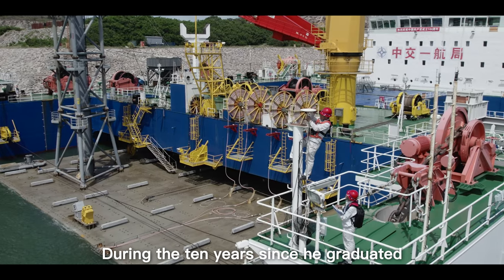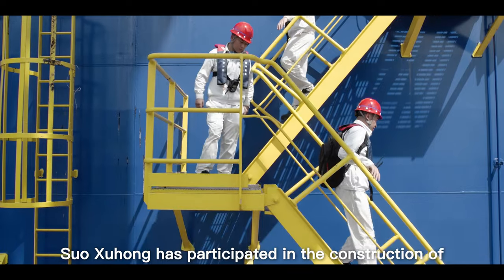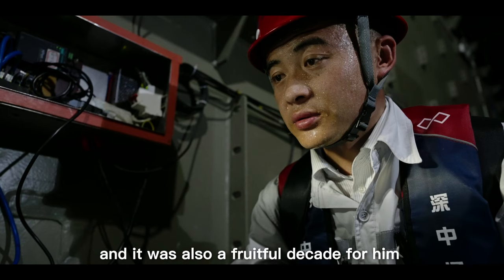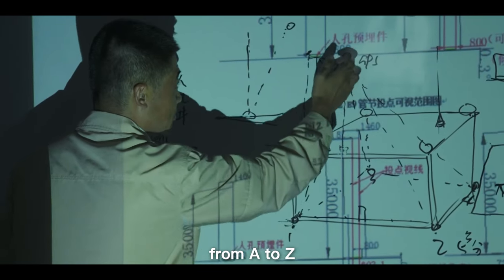During the ten years since he graduated, Suoxu Hong has participated in the construction of two world-class cross-sea bridge projects in the Greater Bay Area, and it was also a fruitful decade for him and the construction of Chinese submerged tunnels from start to finish.